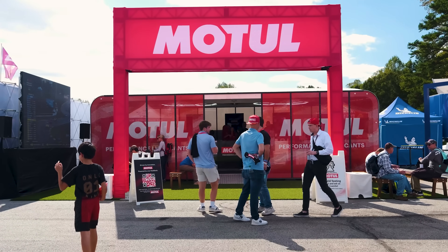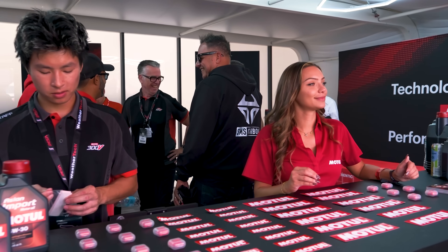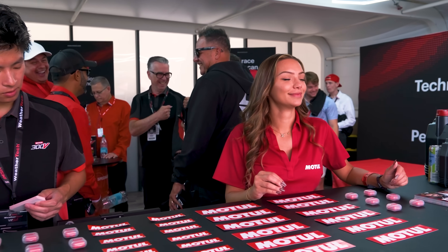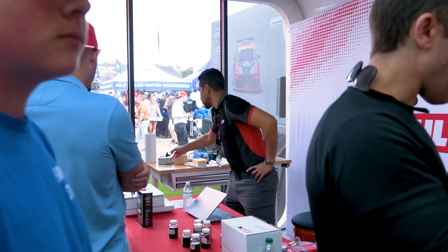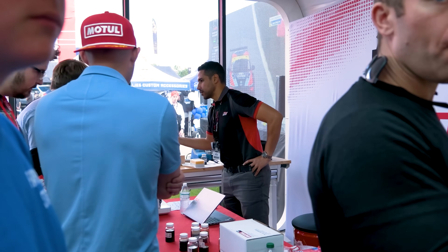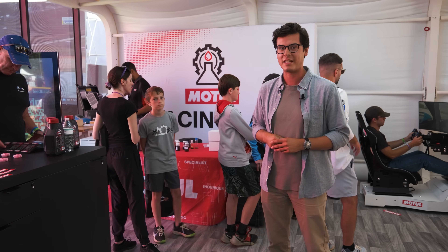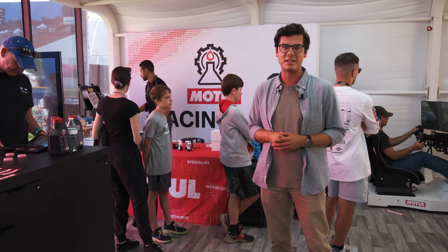Motul has done something pretty special for Motul for Team Le Mans — they've brought the Motul Mobile Racing Lab here on site. Whether you're a racing team or a fan in attendance, you can get real-time, in-depth oil analysis from an oil sample from your road car, your rental car, or your racing car out on track. Let's talk with one of Motul's technical experts to find out just how much goes into this oil analysis and how it benefits fans and racing teams at the same time.